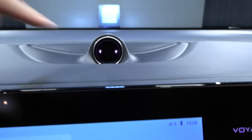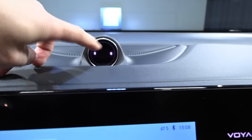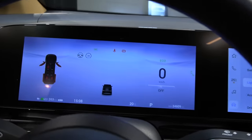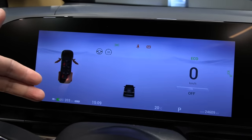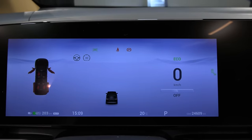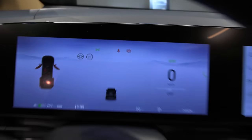There are two infrared lights there — I don't see them with my eyes, but that's the driver monitoring camera. The display shows 42% battery and 203 kilometers of range — maybe that is the CLTC or NEDC China range figure.